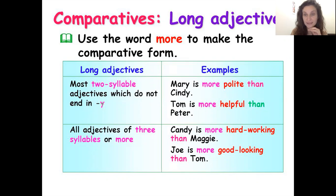For example, 'polite' — Mary is more polite than Cindy. We don't say 'politer,' we say 'more polite.' Another example: 'helpful.' It's two syllables — help-ful. 'Polite' is also two syllables. You only hear two vowel sounds. So: Tom is more helpful than Peter. We don't say 'helpfuller' — we just add the word 'more.'